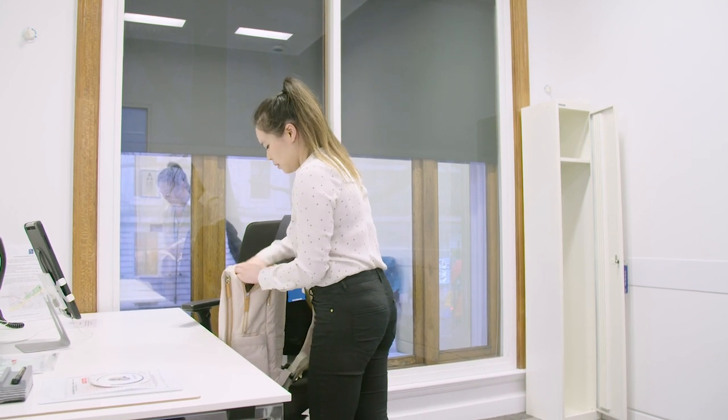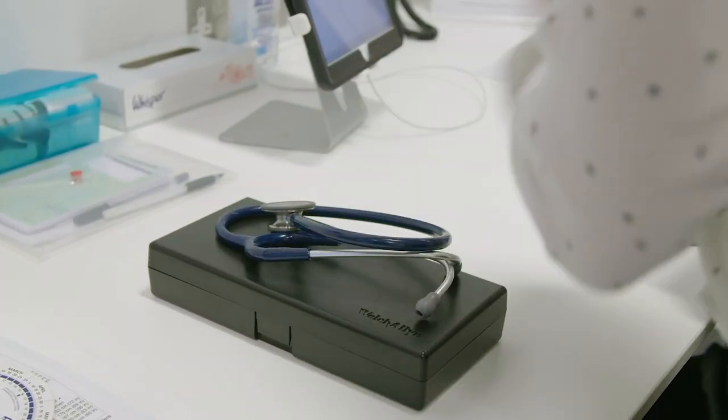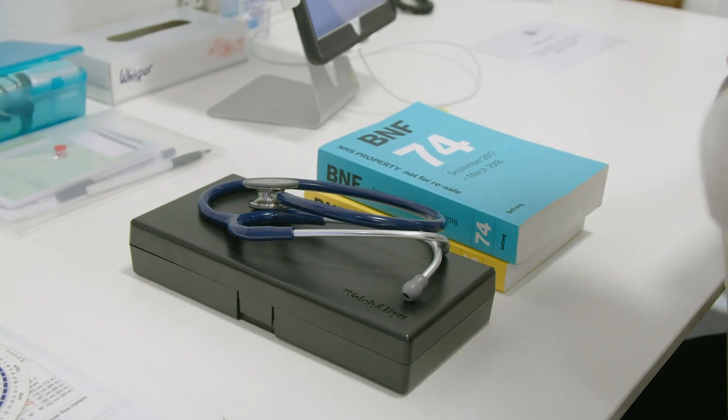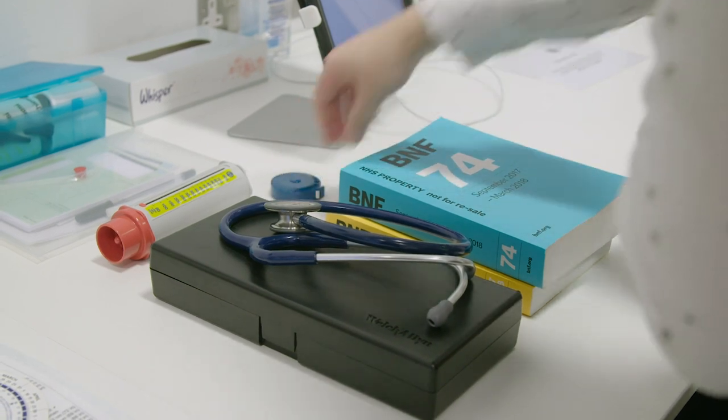Take out all the equipment you need. There is a list on the website of what you need to bring and what we provide. Please double-check you are bringing all the equipment you need, as the college cannot provide any replacements for your equipment if you forget.